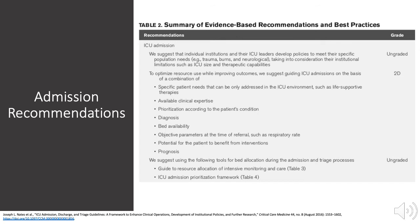Admission criteria are not uniform across institutions. Each institution must develop ICU admission guidelines based upon their facility's resources, and improved outcomes must be balanced with resource utilization and bed availability. This table summarizes evidence-based recommendations and best practices from an article published in 2016 in the journal Critical Care Medicine.